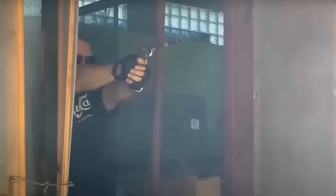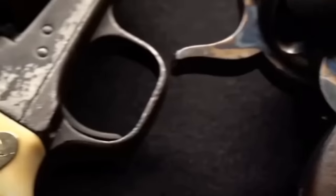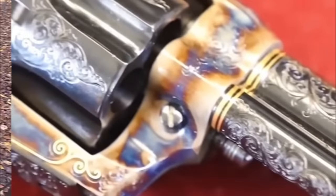Guns played a major role during the Wild West era. Here are some of them which were considered the most brutal during the time. The main selling point of a gun is its reliability and accuracy, and these were used by just about anyone.